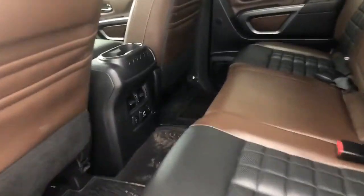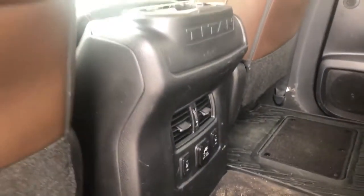Here's a look at the back seat with the nice wood accents, as well as the brown and black leather in the Platinum Reserve. You have your heated seats in the rear.